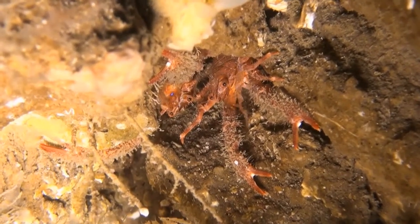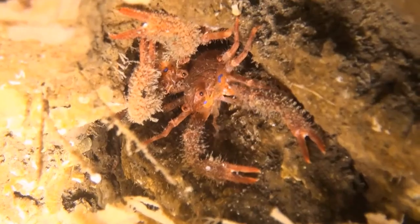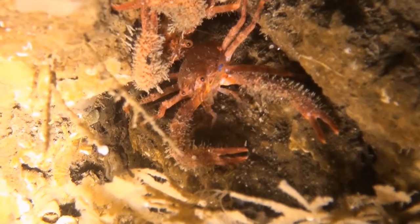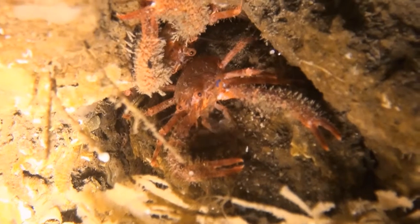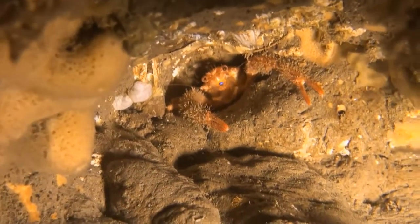These are squat lobsters, similar to the lobster in appearance. They have a characteristic blue hue on their feelers. Perhaps they are some kind of fishing tackle. The mouth parts are reminiscent of little forearms as they shovel up the plankton.